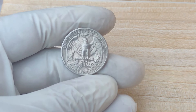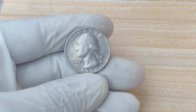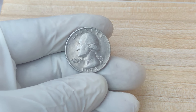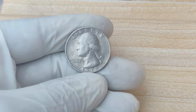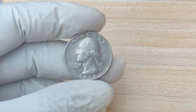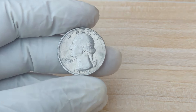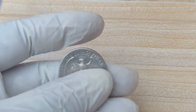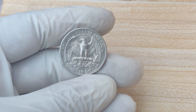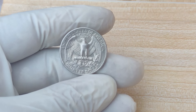When it comes to coin collecting, rarity is the number one driver of value. The rarer the coin, the higher the price it can fetch at auction. The 1978 no-mint mark quarter is a once-in-a-lifetime find, making it a collector's dream. The condition of the coin is absolutely pristine — graded by professionals and believed to be in near-perfect condition, further adding to its worth.